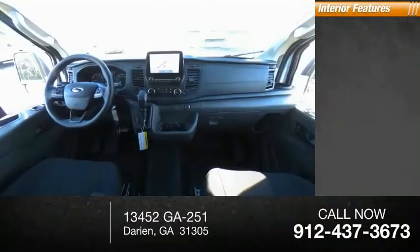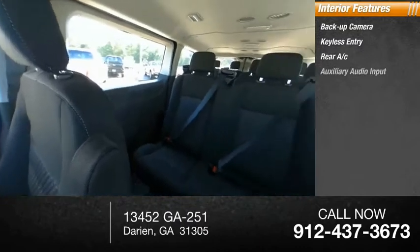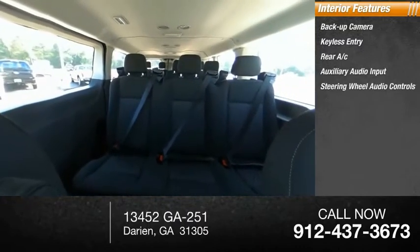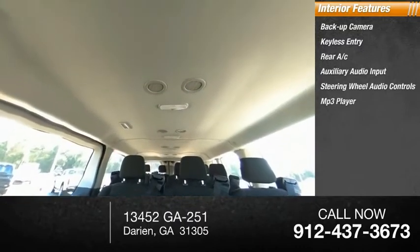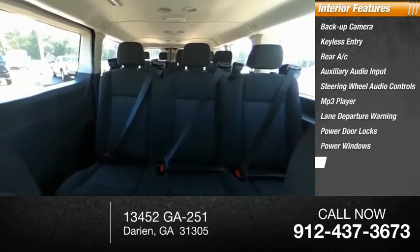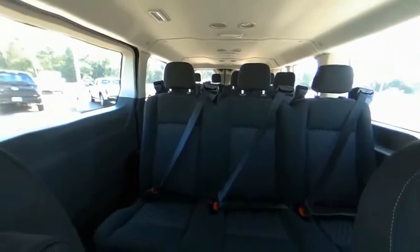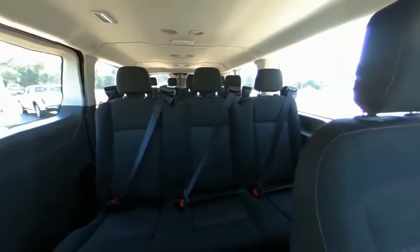Inside you'll find backup camera, keyless entry, rear AC, auxiliary audio input, steering wheel audio controls, MP3 player, lane departure warning, power door locks, power windows, power steering. A vehicle like this doesn't come along every day. Come in and get it before someone else does.